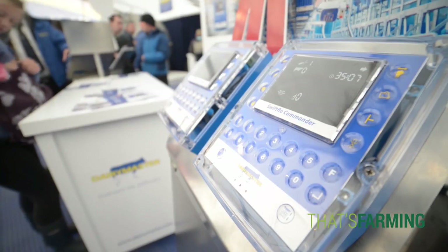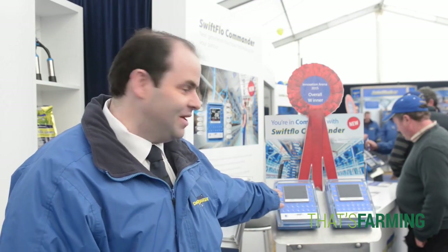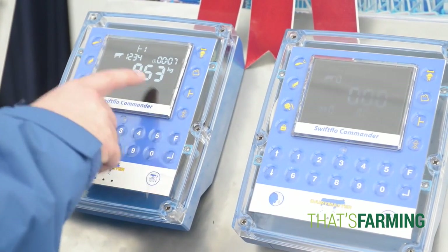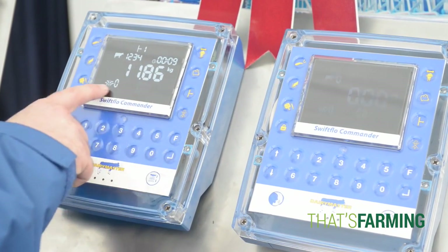With one touch of a button you can draft a cow, you can divert milk, you can see milk yields, you can see a cow's somatic cell count, the percentage contribution to the tank, what group number she is, and a whole load of other information.